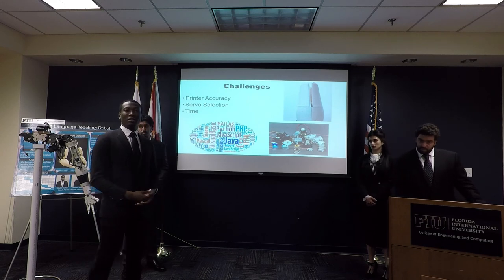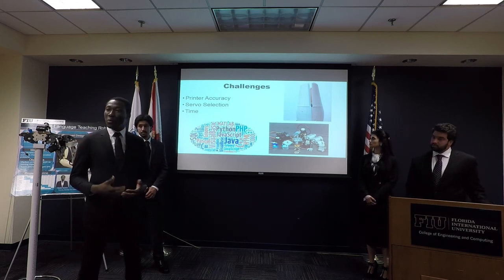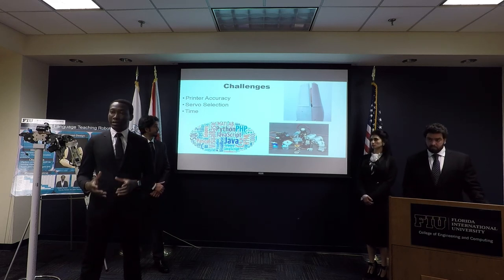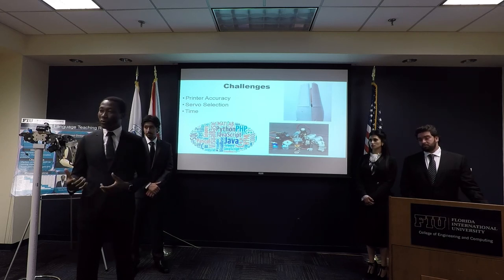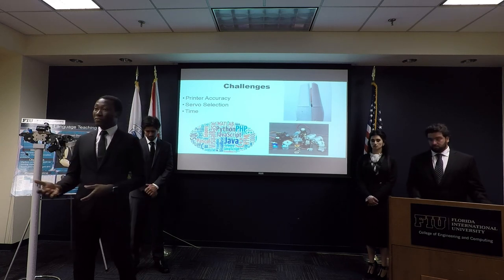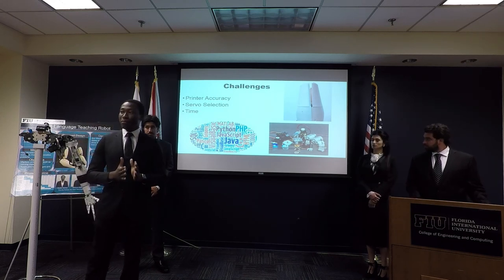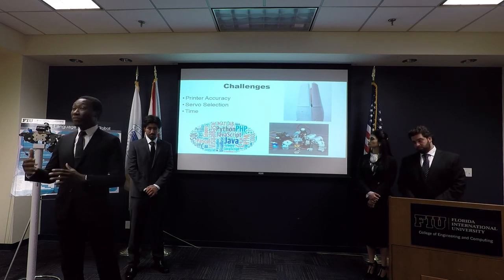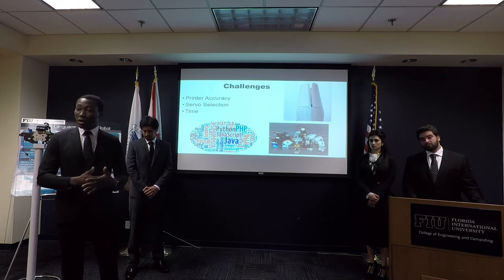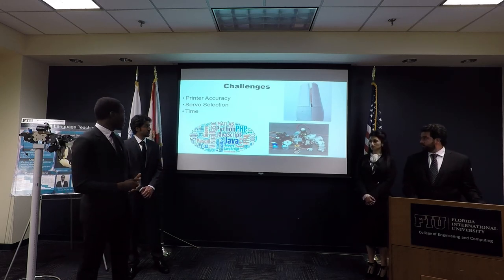With all engineering endeavors, we faced challenges. One was print accuracy — when printing parts, two prints never came out exactly the same size. Remembering a lecture's fit-and-function principles, we decided to modify parts based on those principles. If we needed parts to be very accurate, we increased the printer resolution, which took more time. If parts didn't need to be very accurate, we used lower resolution and faster print times.